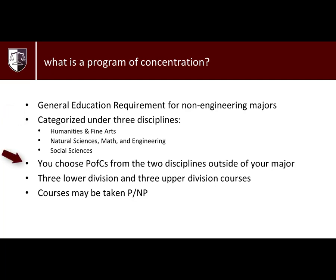You will choose your PFCs in the two disciplines that fall outside of your major's discipline. To fulfill each PFC, in most cases you will need to take three lower division and three upper division courses in the department of your PFC. For grading options, you may choose to do the course for letter grade or for pass/no pass.